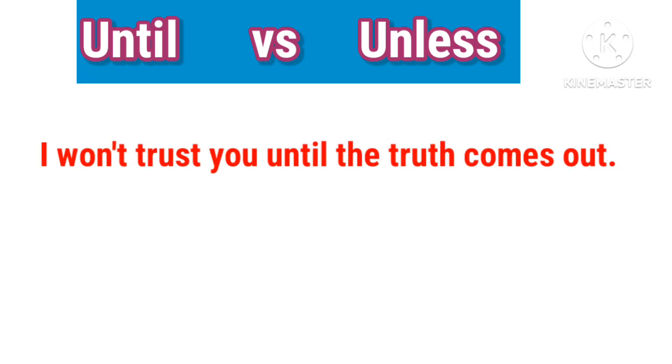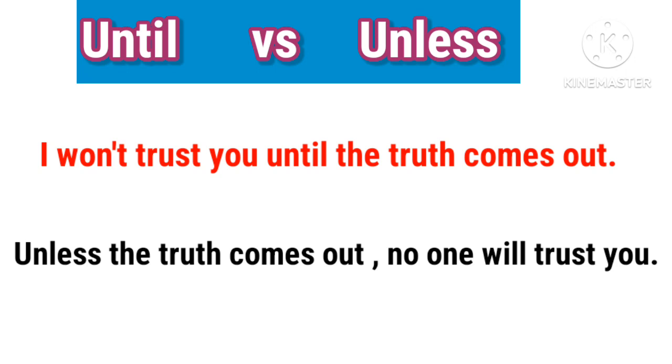I won't trust you until the truth comes out. Unless the truth comes out, no one will trust you.